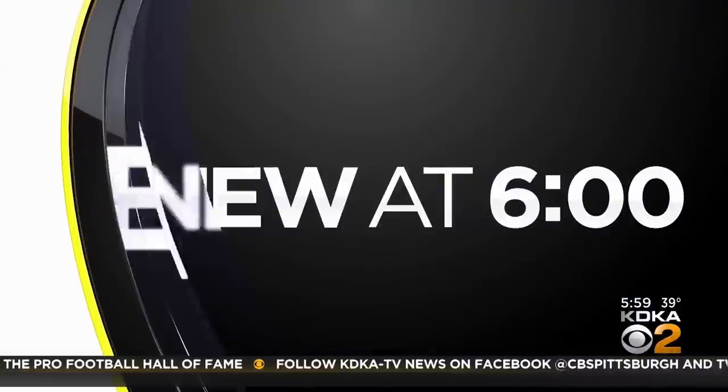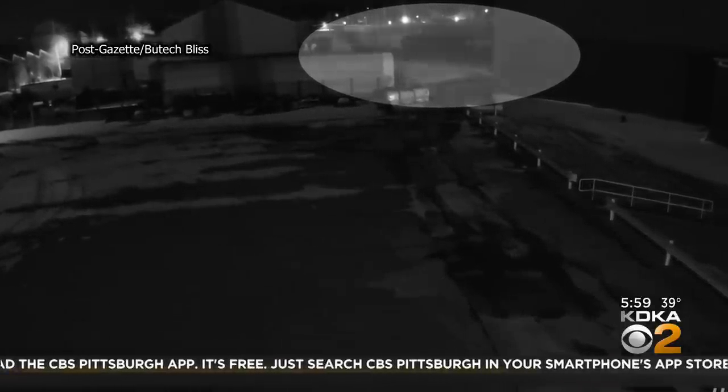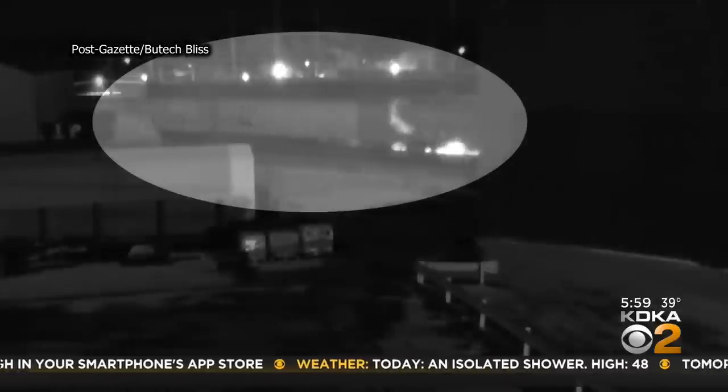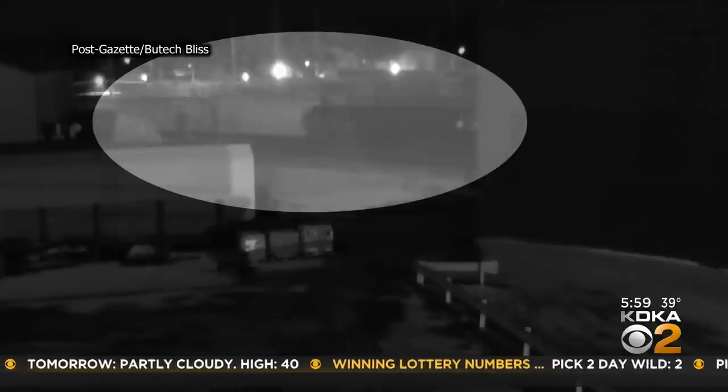Now the question is, when did the crew know that there was a problem? This video, obtained by our news partners at the Pittsburgh Post Gazette, was taken by a security camera at an equipment manufacturing plant in Salem, Ohio, some 20 miles from East Palestine. You can see what appeared to be sparks or flames under one of the cars as it passes the plant. The NTSB referenced the video at a news conference earlier this week, saying they have obtained two videos which show preliminary indications of mechanical issues on one of the rail car axles.